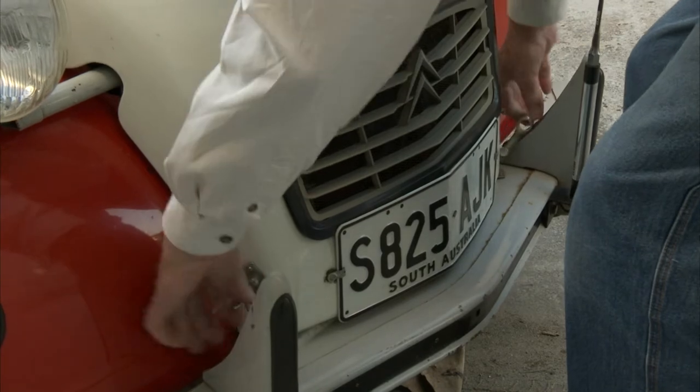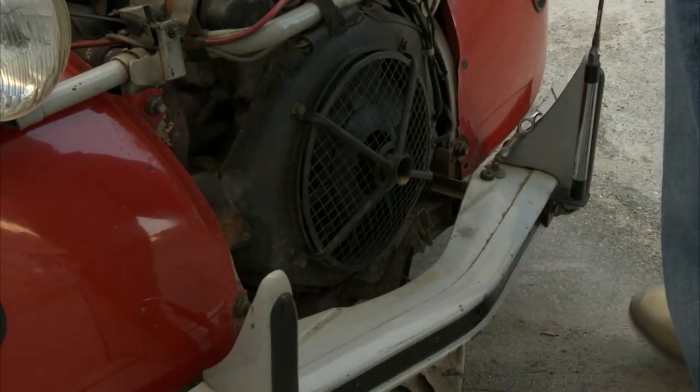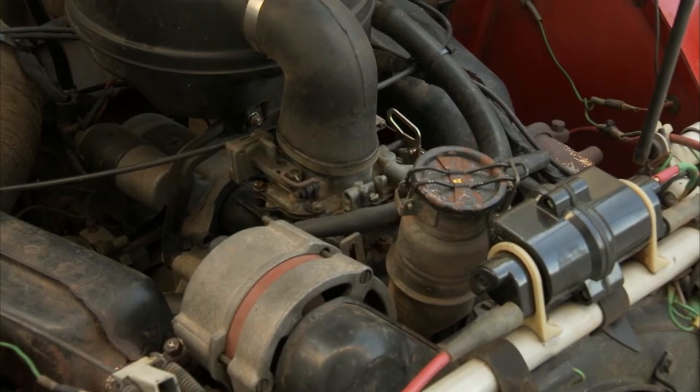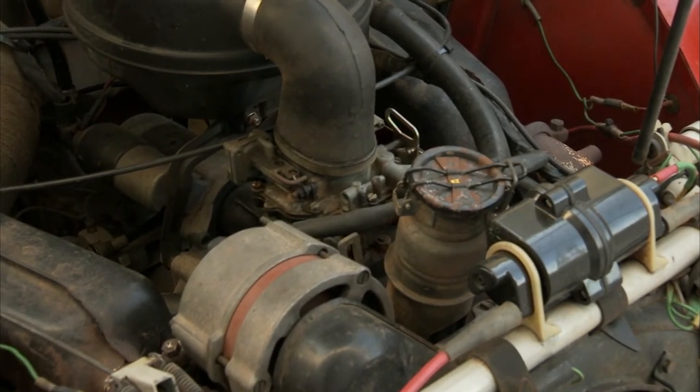The only concession they made to modern traffic was to enlarge the engine. The car is not really an autobahn or autoroute car — it'll sit on about 100 kilometres an hour, but it's more comfortable on byways and relaxed driving. Originally released with a two-cylinder air-cooled 375cc motor, the 2CV was never considered a powerhouse. Even when the engine capacity was almost doubled to 602cc, performance can be described as underwhelming.